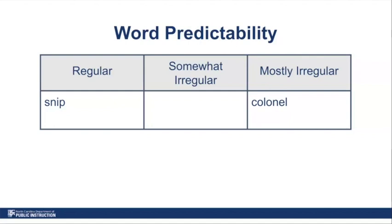Our last word is 'most,' like I need the most chocolate. Most falls into the somewhat irregular category because based on the rules we know about English, we would usually expect the vowel sound in most to be a short vowel sound since it's in a closed syllable — but in this case it makes that long vowel sound. Of the four letters in the word most, three of them are decodable and one makes a sound a little different than what you would expect.